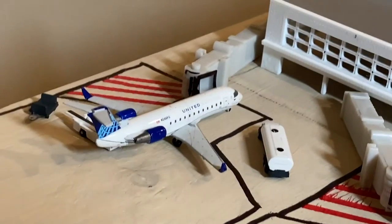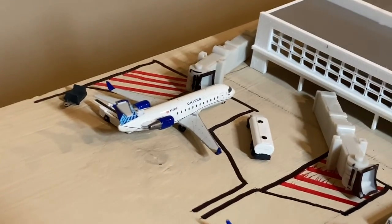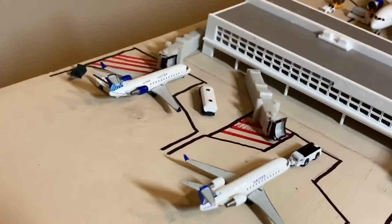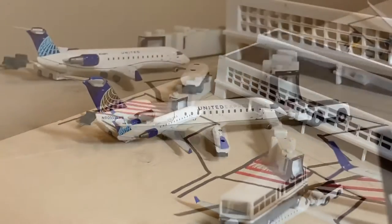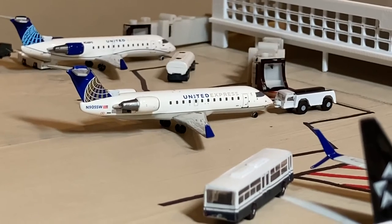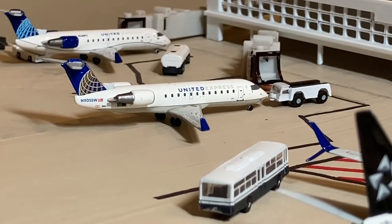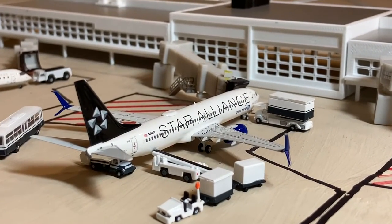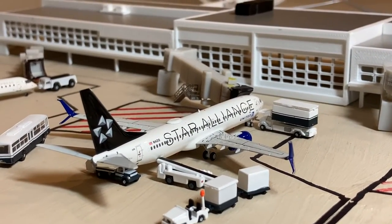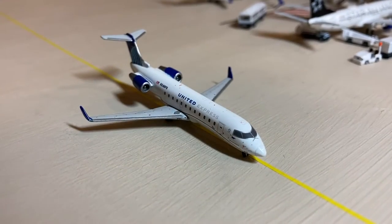We got a United Express CRJ200 which will be heading out to Wilmington, North Carolina — actually an airport I did pass on my way back home from Maryland last weekend. Next up we have a United CRJ200 in the Continental livery heading out to Greensboro. And here we have a United Star Alliance 737-800 which just arrived in from Chicago O'Hare. Next up we have another United CRJ200.